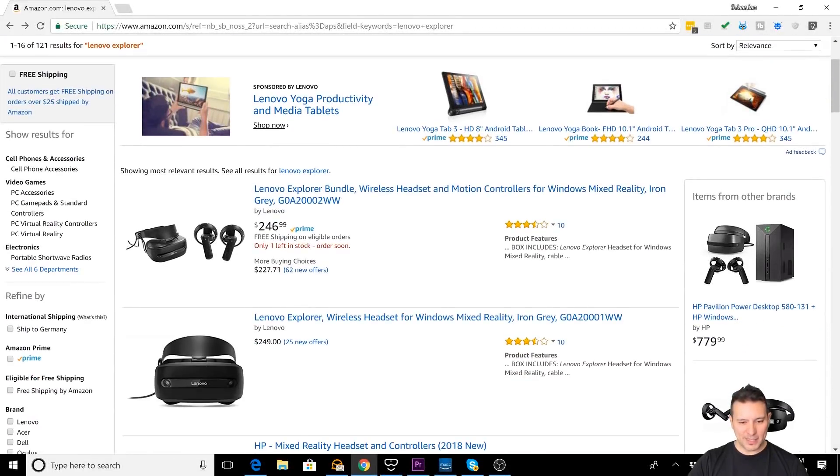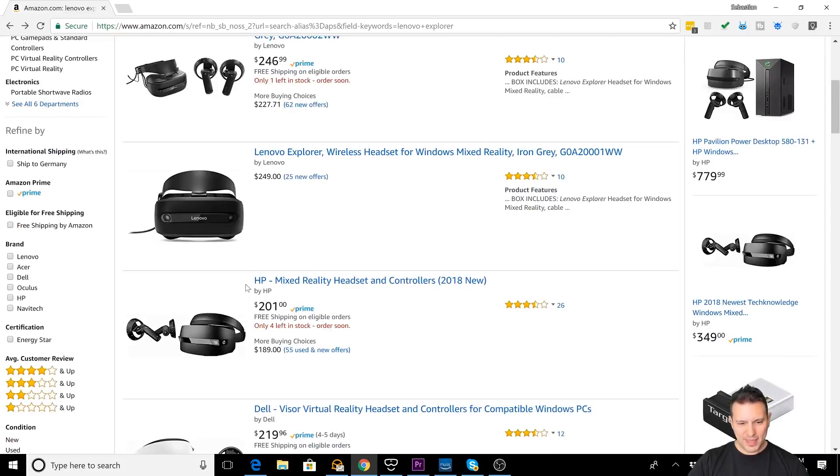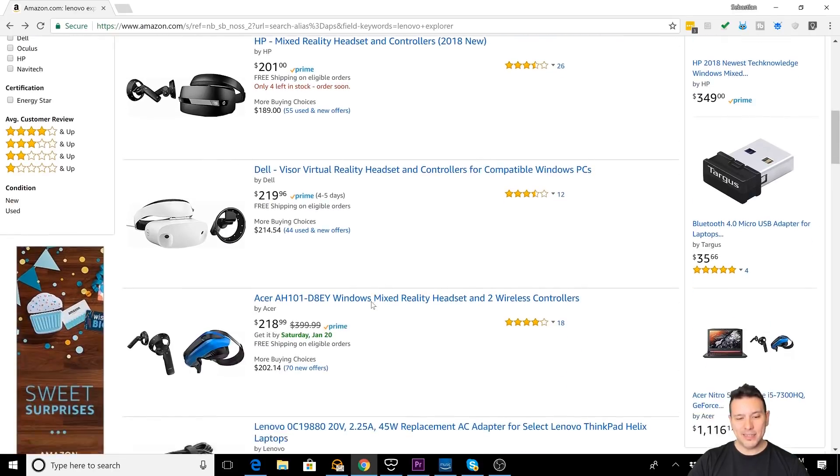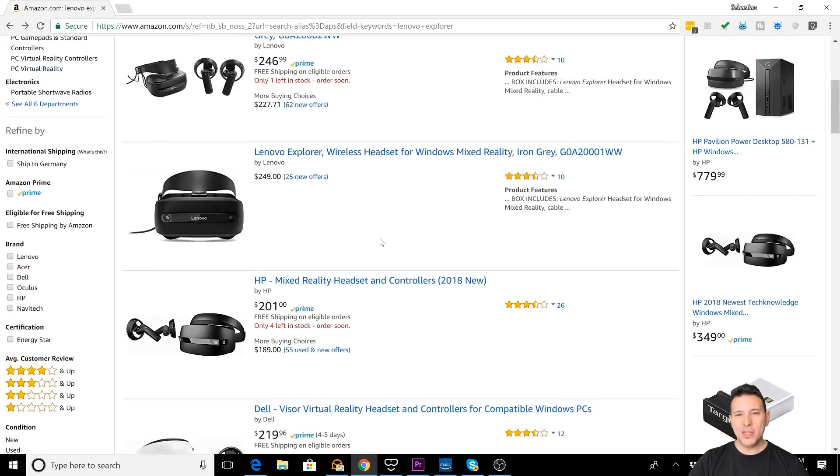The Windows MR platform is only a couple of months old. It only launched in October 2017, and at that time the headsets cost around $450. Let's have a look on Amazon.com at the prices. Here is the Lenovo Explorer for only $246. Then we have the HP Mixed Reality headset for only $201, including controllers. Then the Dell Visor for only $219 and also the Acer headset for $218. So it's really, really cheap.